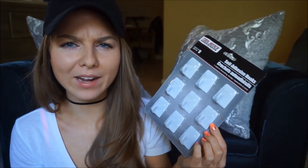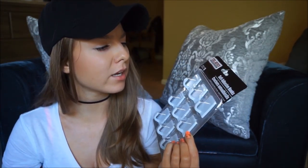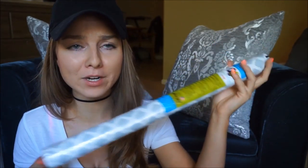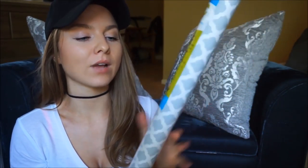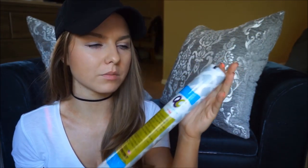I was really happy to find self-adhesive hooks at the Dollar Store — they're the same as Command strips or Command hooks. There's a pack of nine and you just stick them on the wall and hang whatever you want. Normally a couple dollars, so great at one dollar. I also got velcro — awesome to have for a dollar. And I found really pretty contact paper in white and gray — Dollar Tree has a huge selection. Contact paper is great for lining shelves and cabinets to make them look more finished and clean.